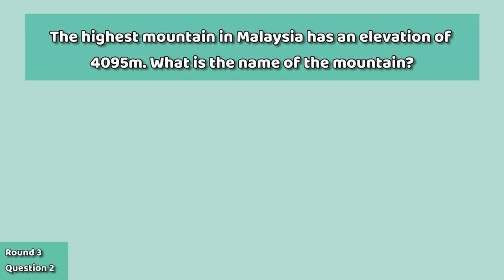Question number two: the highest mountain in Malaysia has an elevation of 4,095 meters. What is the name of the mountain?